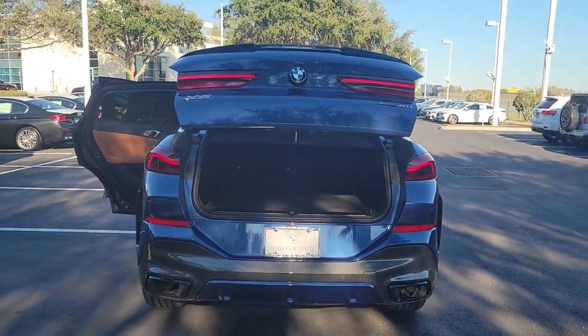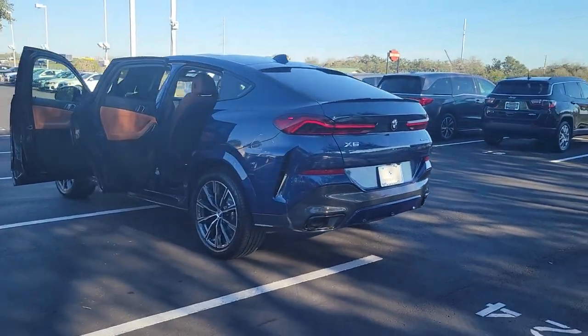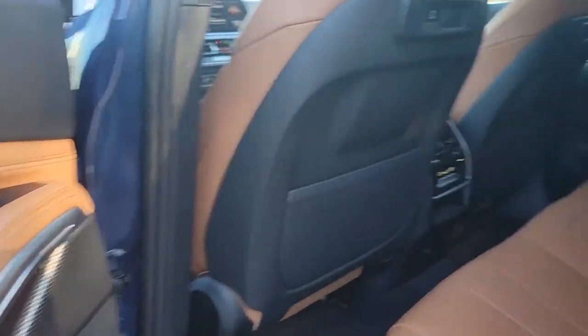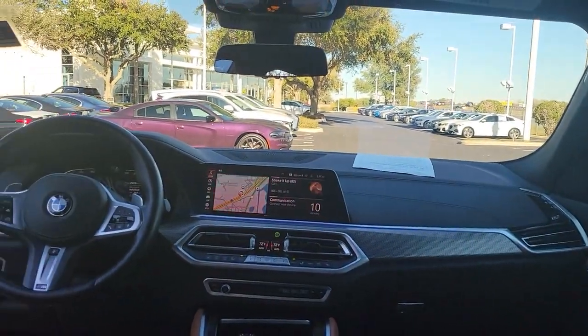These are just some of the great options this vehicle comes with: panoramic roof, all-wheel drive, navigation system, hands-free liftgate, keyless entry, sunroof/moonroof, power liftgate, lane-keeping assist, keyless start, and power passenger seat.